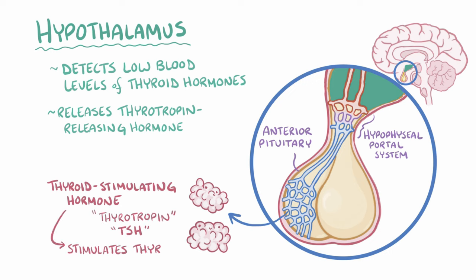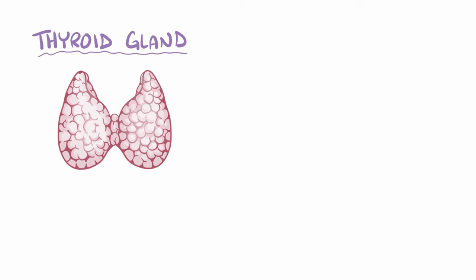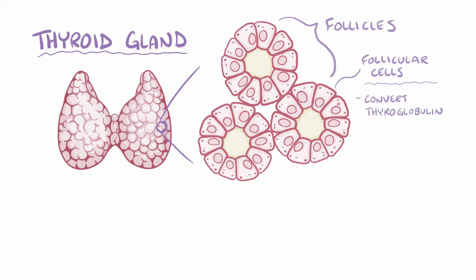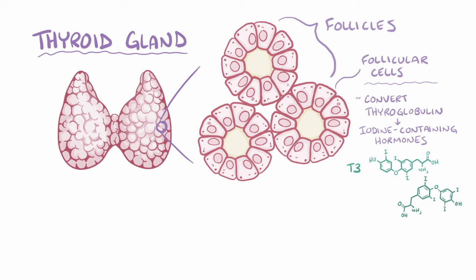TSH stimulates the thyroid gland, which is a gland in the neck that looks like two thumbs hooked together in the shape of a V. The thyroid gland is made up of thousands of follicles, which are small spheres lined with follicular cells. Follicular cells convert thyroglobulin, which is a protein found in follicles, into two iodine-containing hormones: triiodothyronine (T3) and thyroxine (T4).